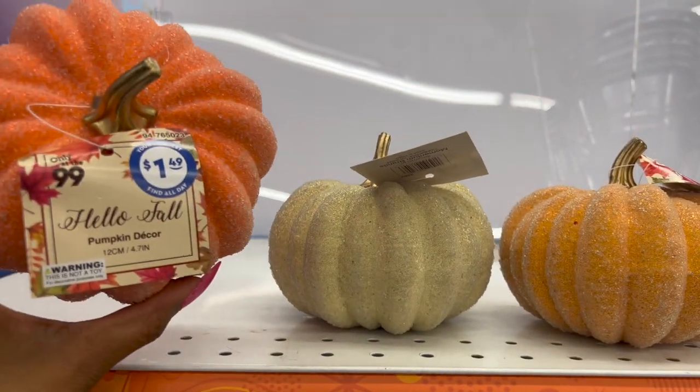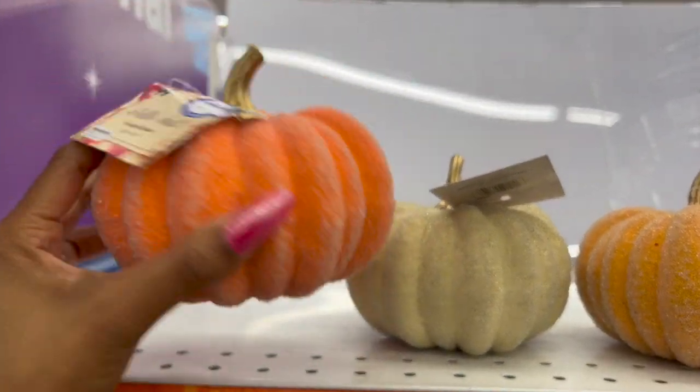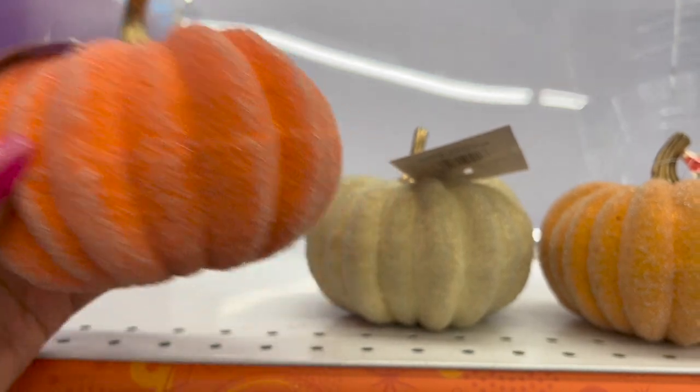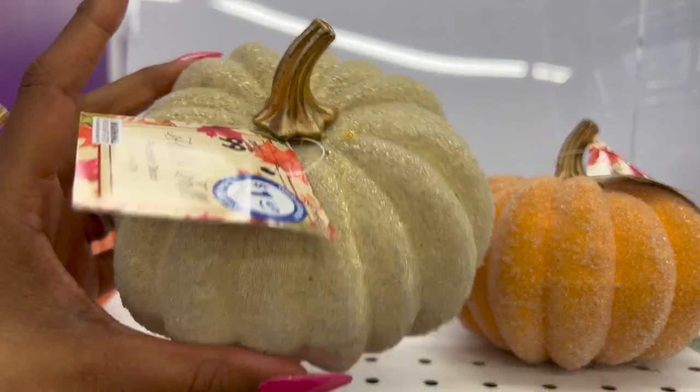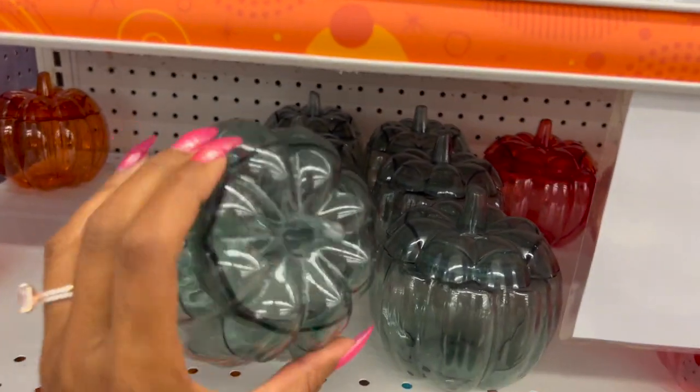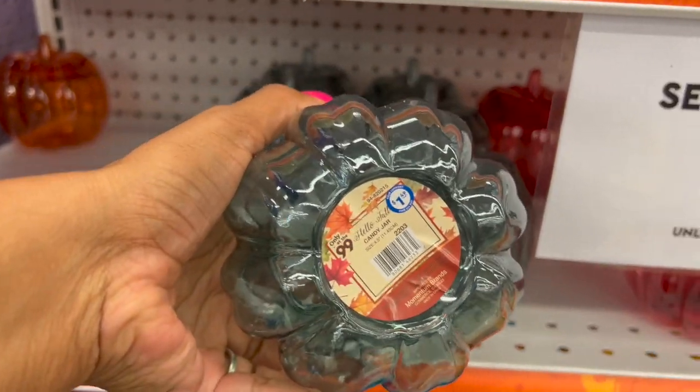The first thing I'm seeing in fall is these beautiful pumpkin decor pieces — $1.49. Look at how pretty they are: a darker orange, a light orange, and a cream. I also like these — they're really cute for 99 cents. Oh wait, these aren't 99 cents — these are a candy jar for $1.49.